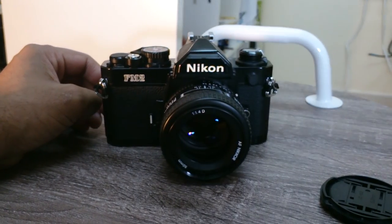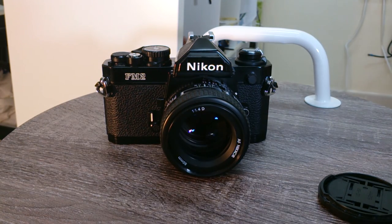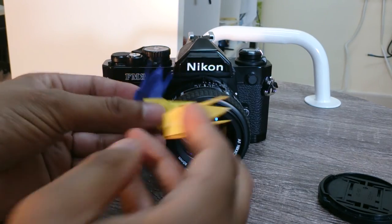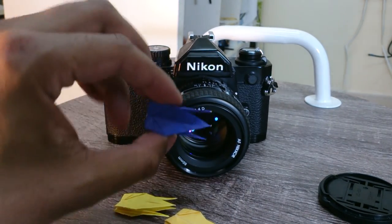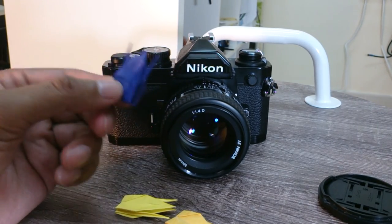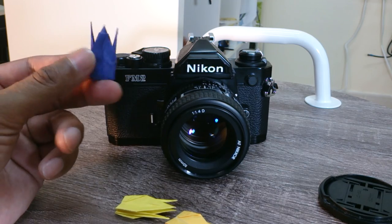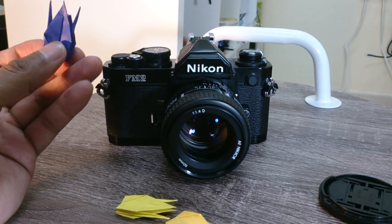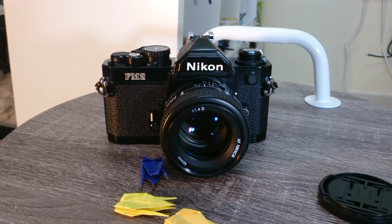One more thing — when I bought this on eBay, I think the Japanese are really into their presentation because they put these things in the box as well. I don't know what these things are, but if you know what these things are meant to be or what they symbolize, just put it in the comments below. And that's it. Thank you for watching. Bye.